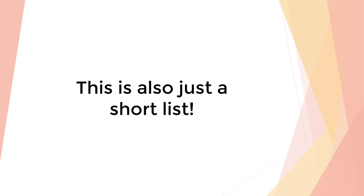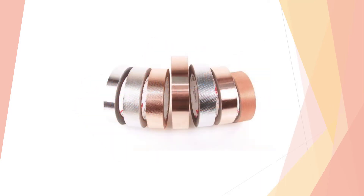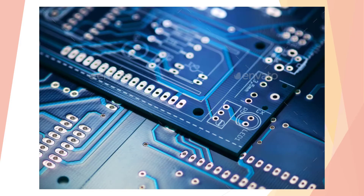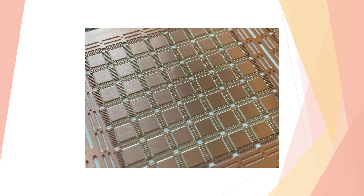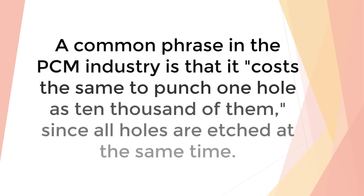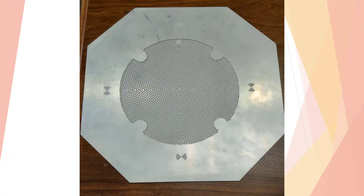Electrical and electronic uses run from electrical contacts, bus bars, jumpers, connectors, RFI shields, microwave components, and the like, to semiconductor packaging elements such as lead frames, heat sinks, and hermetic lids. PCM is particularly adept at producing perforated products such as metal filters, screens, grids, and masks.